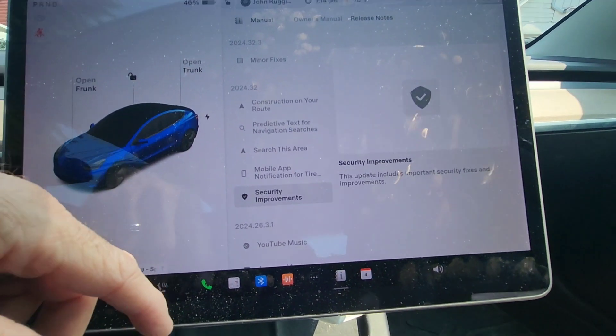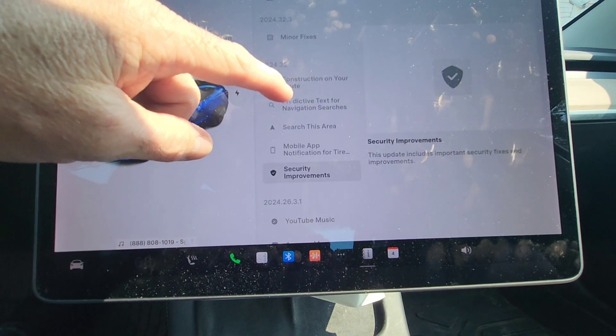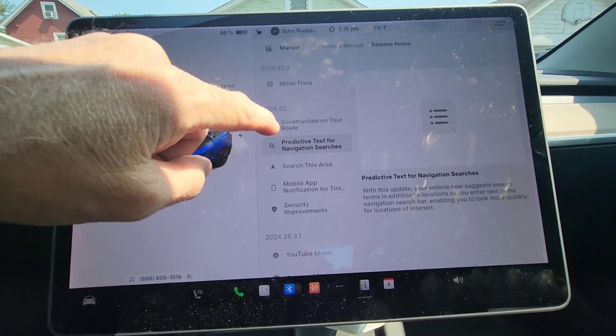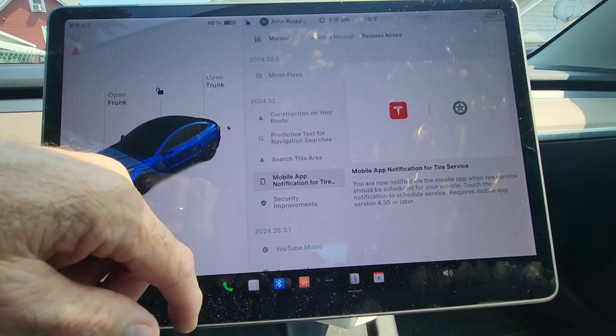Finally, they made some security fixes and improvements. So a lot of great features in this update — between 'Search This Area,' predictive text, construction along the route, and the tire service notifications, there's really a lot to like. I love it.